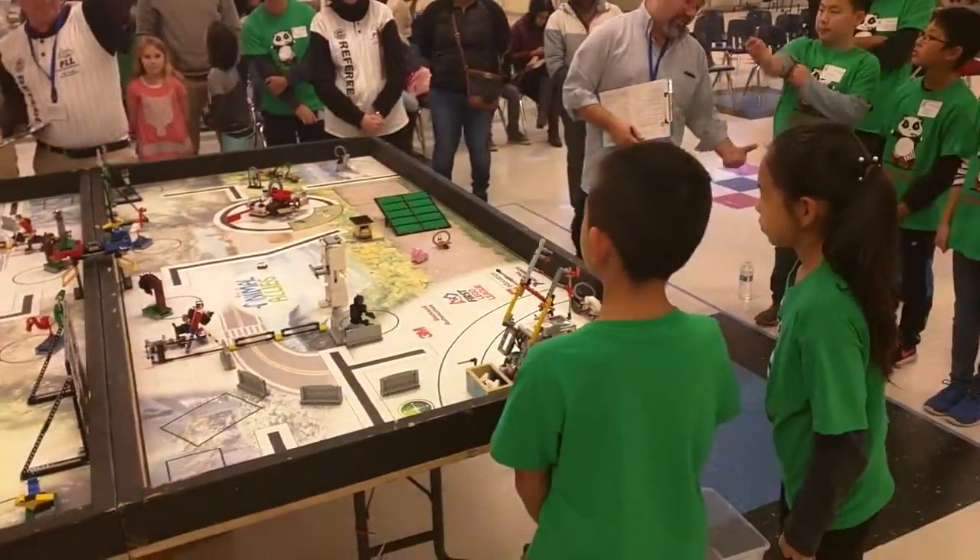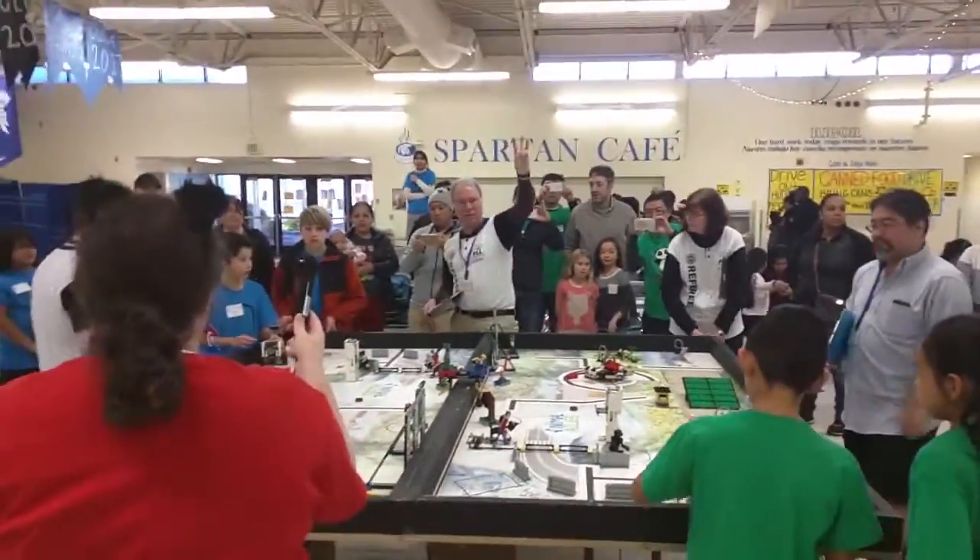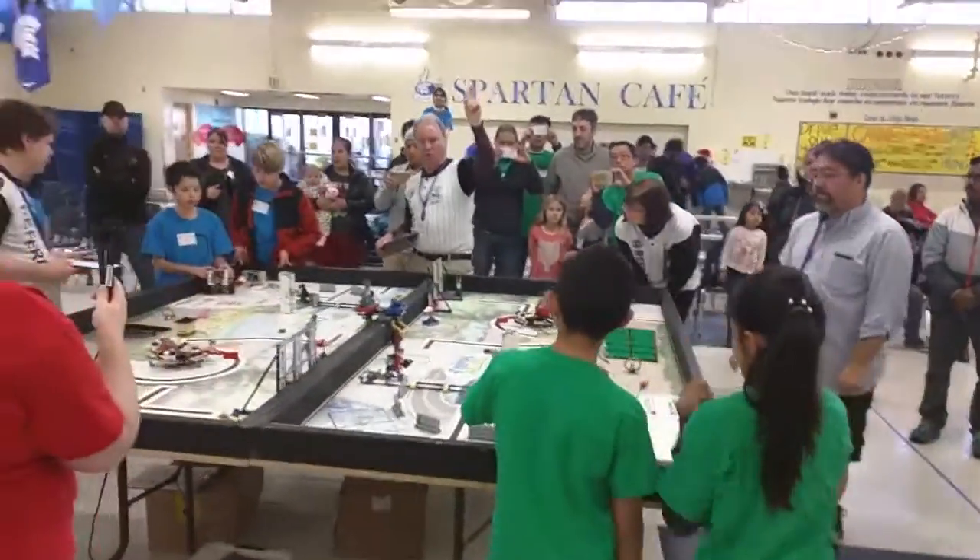Are you guys ready to go? Okay, table one's ready to go. Table two's ready. So on the countdown in three, two, one, go.